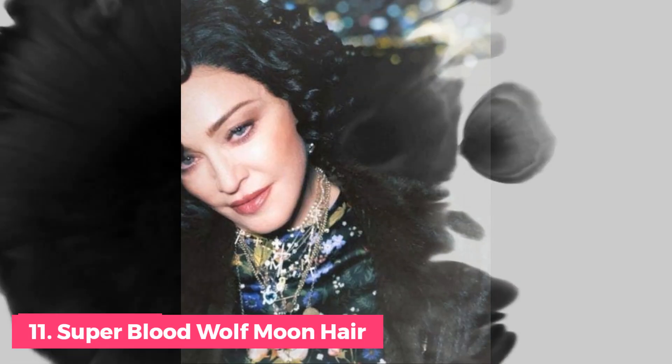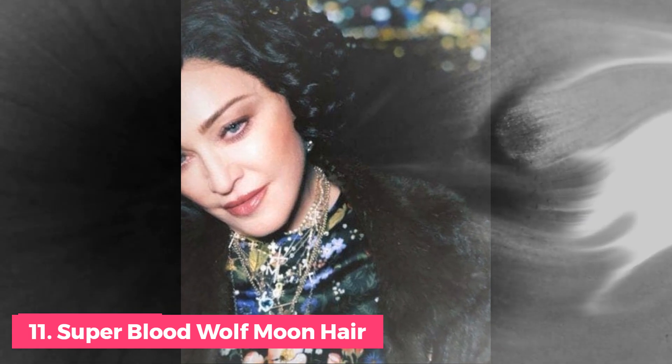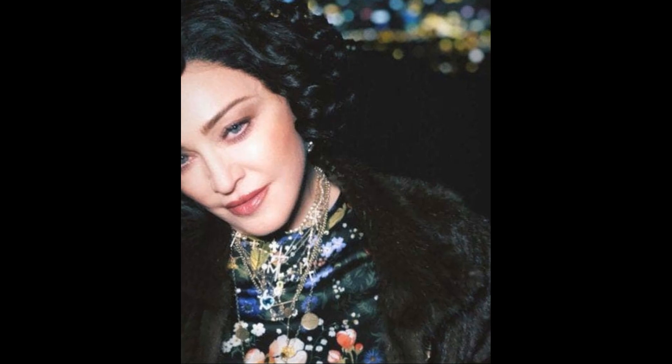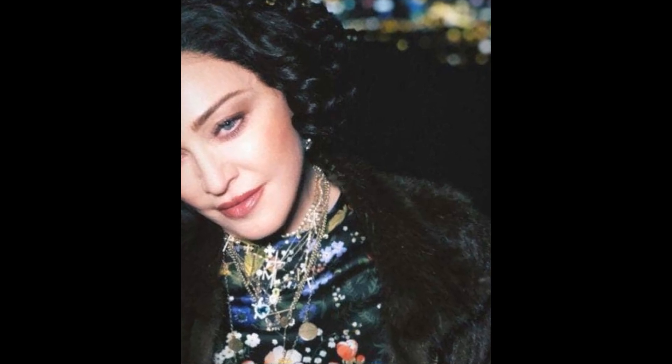Number 11: 2019 Super Blood Wolf Moon Hair. The singer, known for her distinctive blonde hair, recently deviated to a darker, more mysterious look in honor of the recent Super Blood Wolf Moon. The star took to Instagram to show off her dramatic new look, which consisted of visibly short dark tresses styled in sexy, vintage curls.